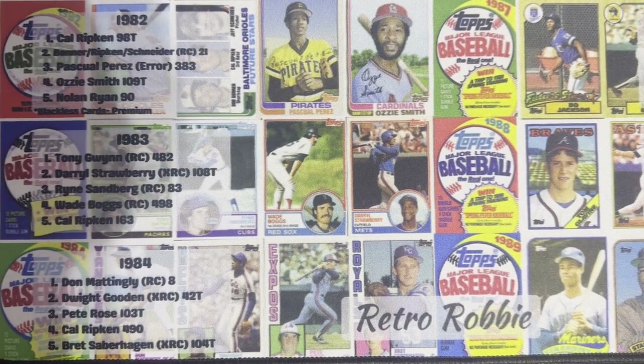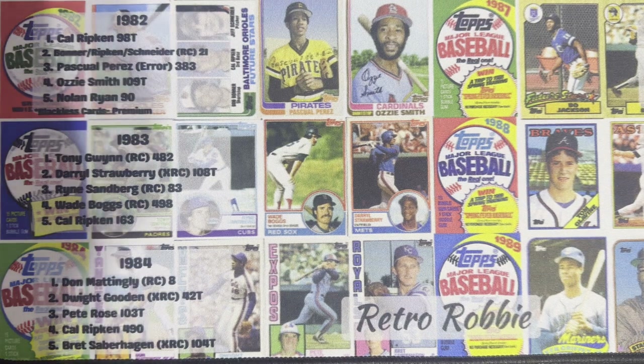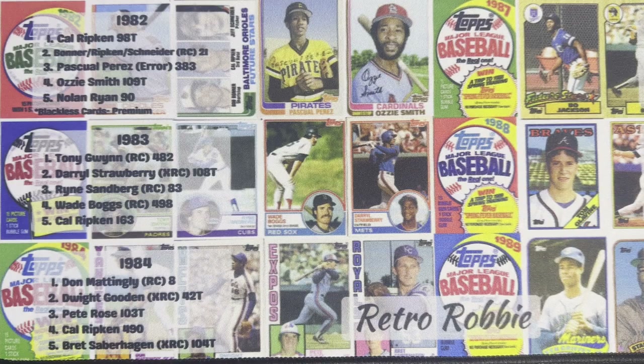Hello everyone, it's Robby with this top 10. We are now at number two of the 1980s top designs, and there's only two left, so we'll get right to it.